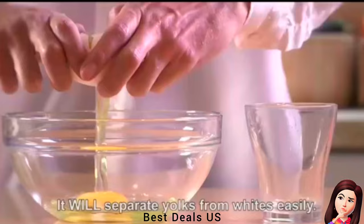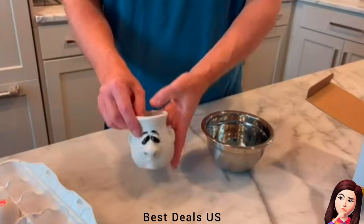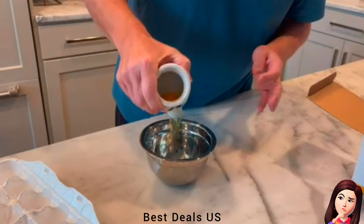3. Snot Nose Egg Separator. Separate eggs easily each time and get perfect egg whites without breaking the yolk. It can separate up to two eggs at a time perfectly. The egg whites flow out of the nose like snot and the yolks remain inside. Perfect for anyone with a sense of humor — this will make them laugh and think of you every time they use it. Product link is given in the third link.